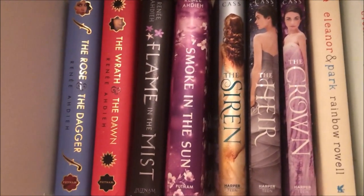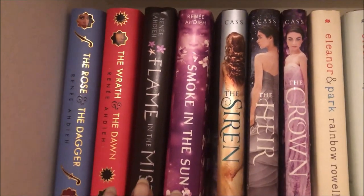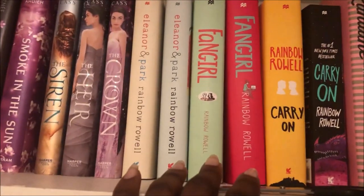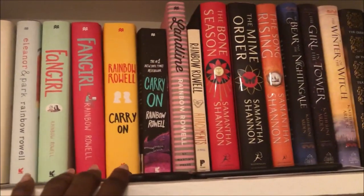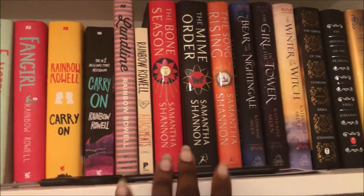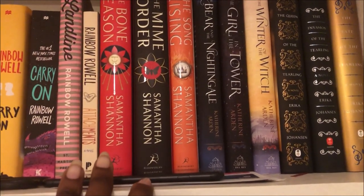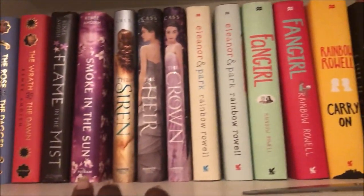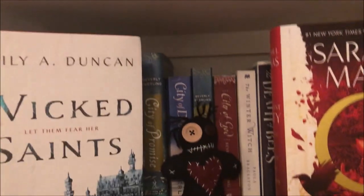So as you can see, this very top shelf here I have some YA fantasy, then I have my Rainbow Rowell collection — I'm gonna keep all of those — more fantasy and historical fantasy. I'm gonna keep everything on this very top shelf.